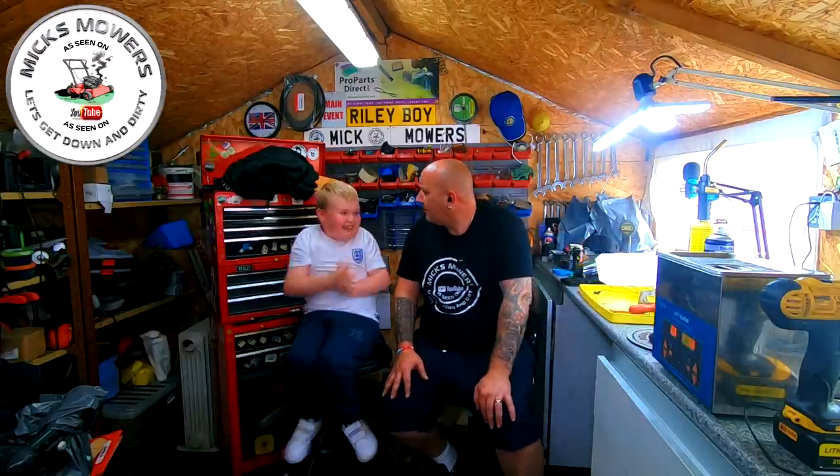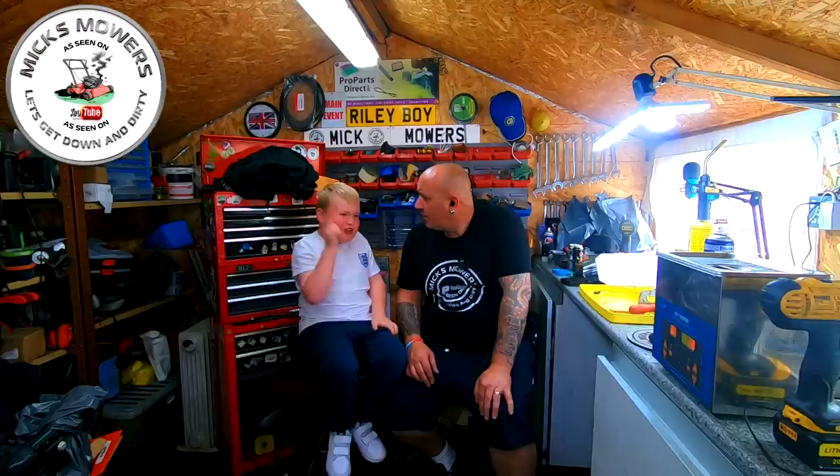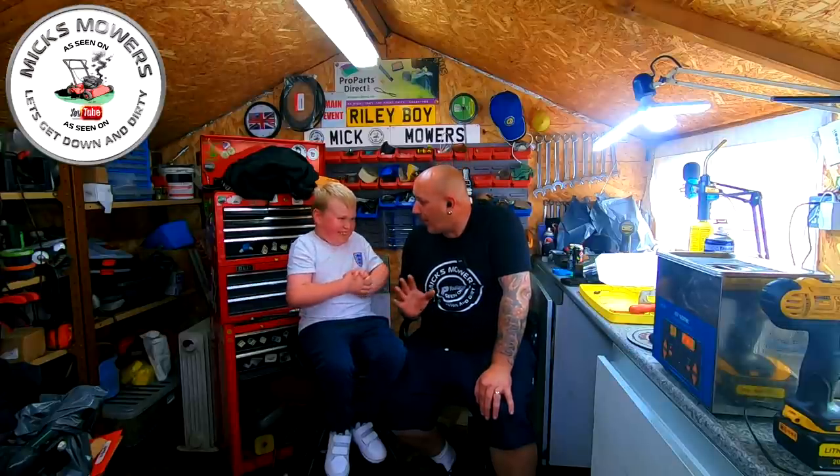Hello everybody, welcome to another episode of Mixed Mowers. Got my rider boy here, he's as happy as a pig. What have you been up to, anything good? Did you call me? I did call you — I called you to come down and do a video with me, because you just endorse plenty of piano and make a nuisance of yourself in general.